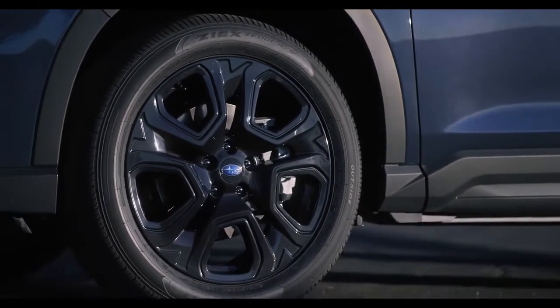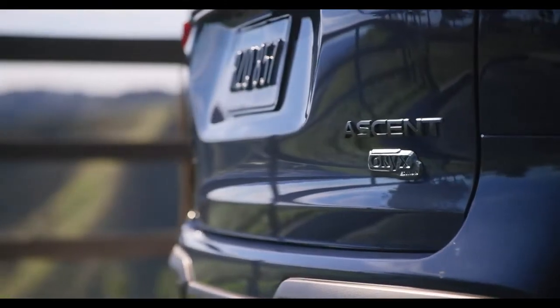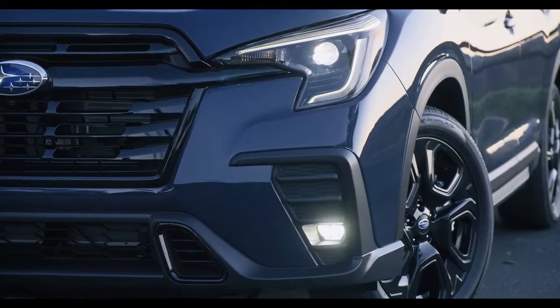At the back of the vehicle, updated tail lights further exemplify the SUV's fresh new look for 2023. The 2023 Ascent comes standard with the latest version of EyeSight driver assist technology.